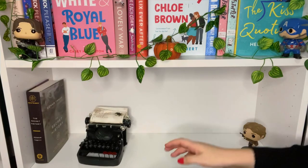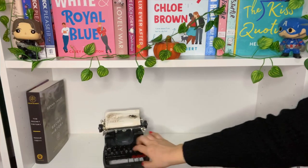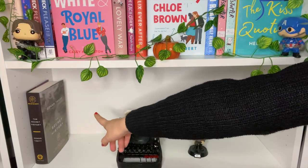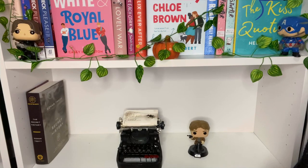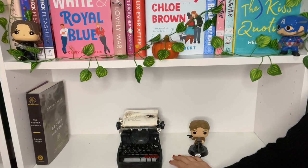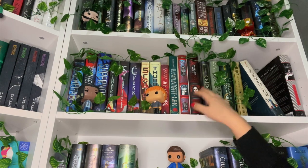My last bookcase is kind of boring because I haven't filled it up yet. I have a really cute fake typewriter I got from Michaels, a young Han Solo Funko Pop from Solo, The Secret History by Donna Tartt, and A Little Life right next to it which I'm currently going to read. I might do a dark academia shelf here.